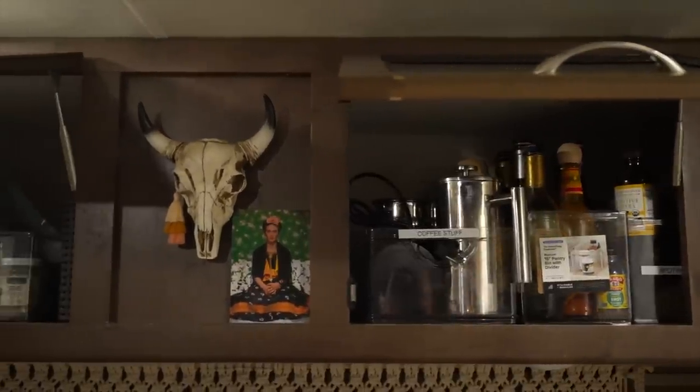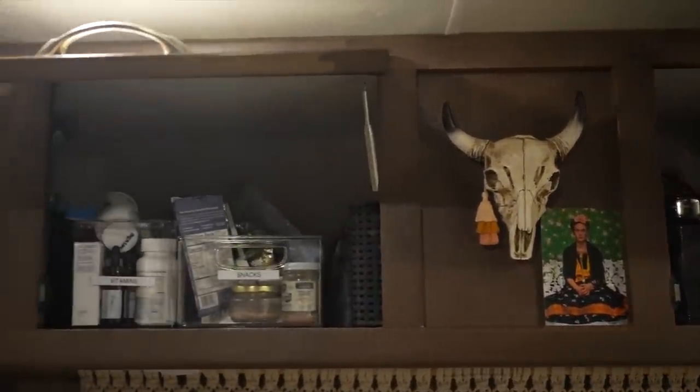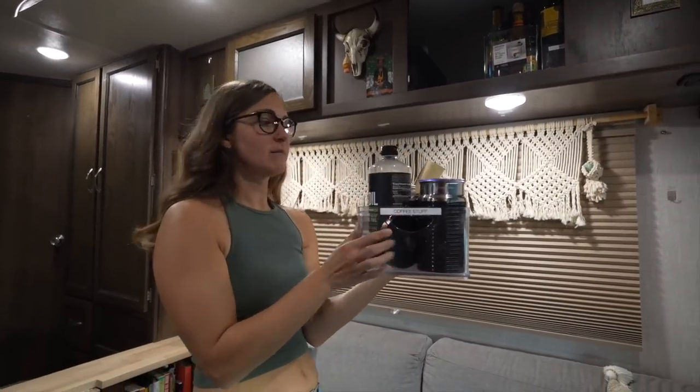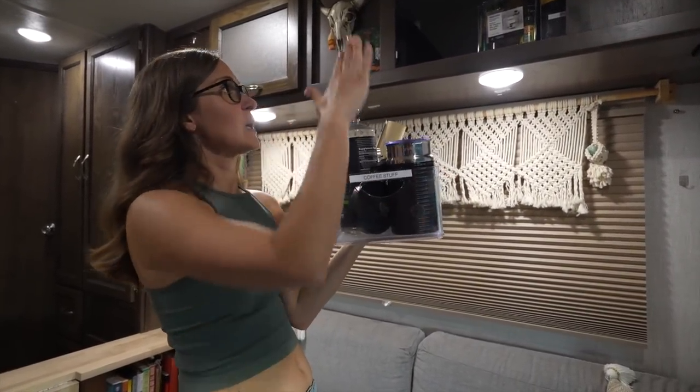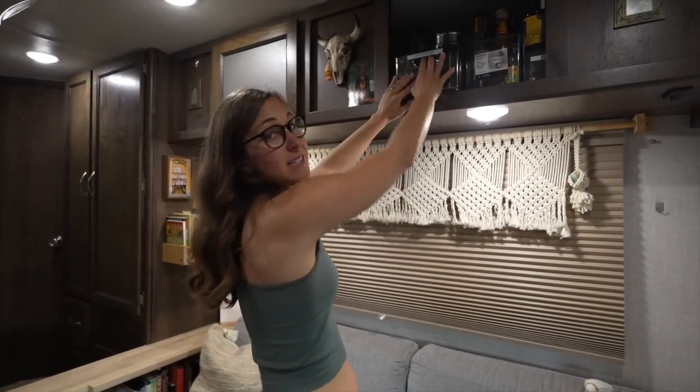Above the couch is our pantry — a massive cabinet that's deceivingly large. We ended up buying bins for all of our pantry stuff. We put labels on all of them — coffee stuff, oils, vitamins, snacks. We honestly have more space than we expected.